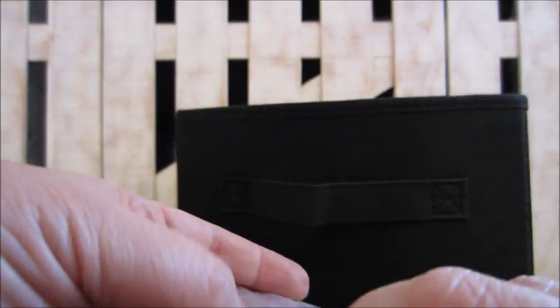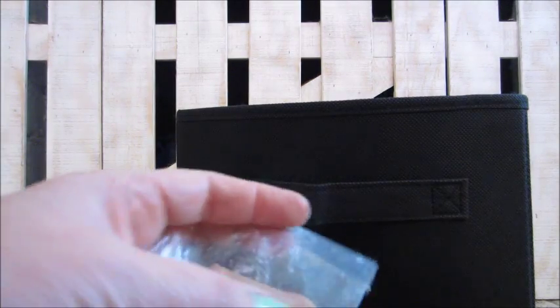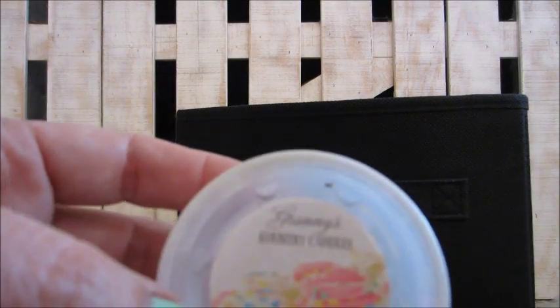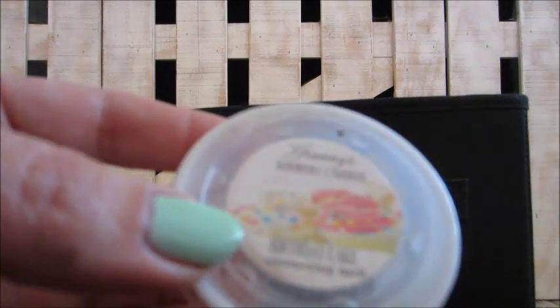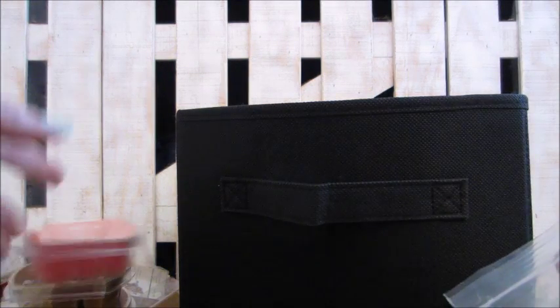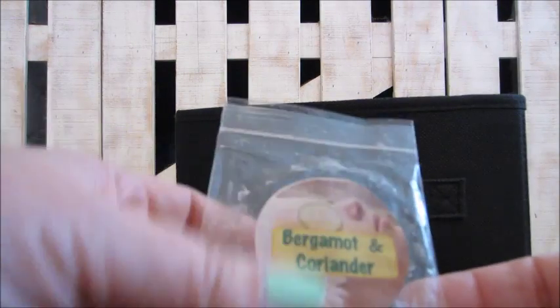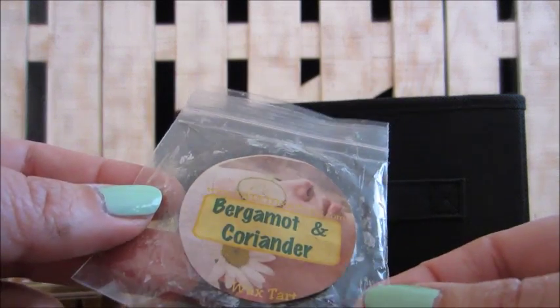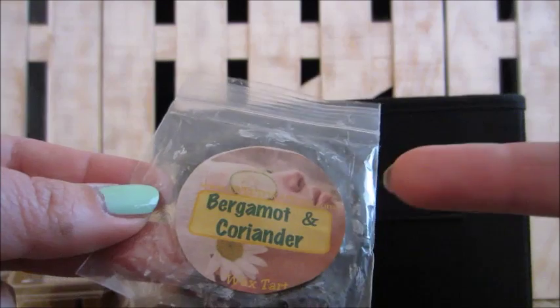Here's one labeled antique lace — no brand info, came in the sample box. And Granny's Country Candles birthday cake — like a scent shot, very good with a lot of vanilla in it.